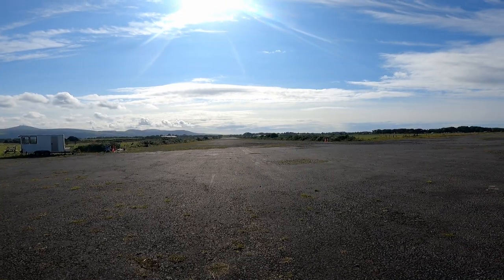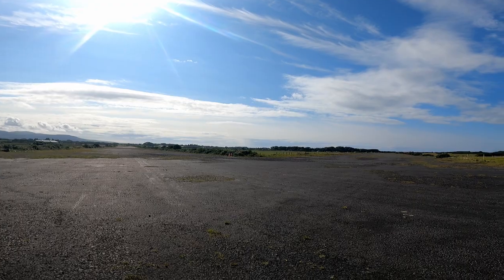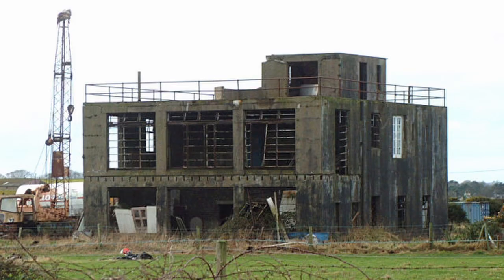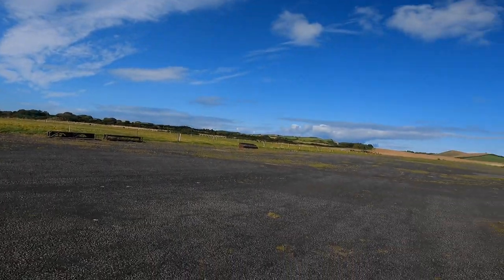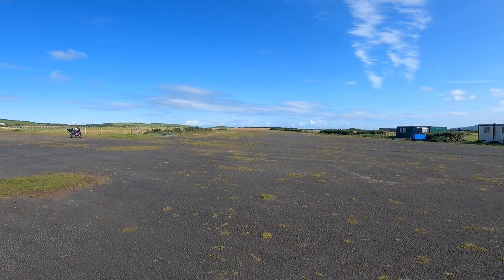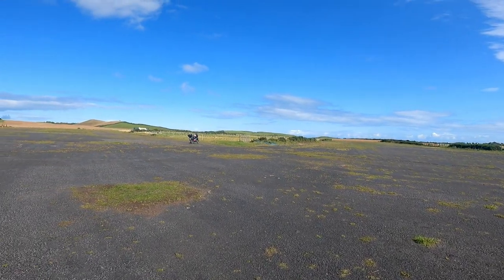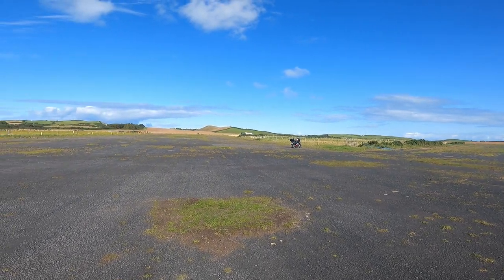I'm standing here exactly at the cross runway. You can sort of see the tower in the distance there — apparently that's somebody's house at the moment. But yeah, it's still here with quite a good bit of tarmac. I can see why it could accommodate some really big aircraft.